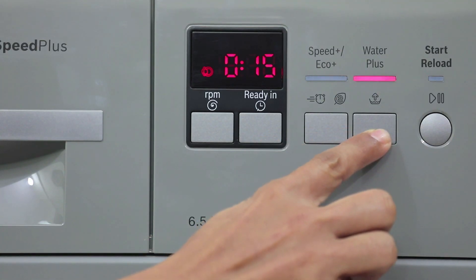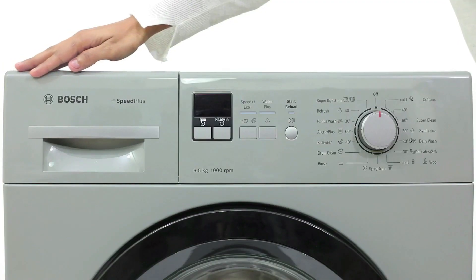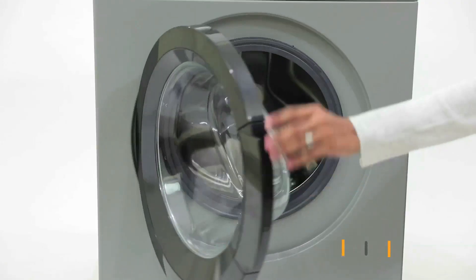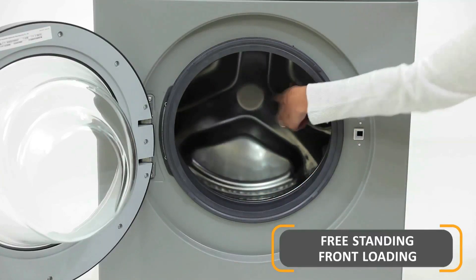Its water plus feature is effective in areas that receive soft water. This has been designed to increase the level of water during the wash and rinse cycle, making sure every wash is perfect. Its vario drum is built to be tough on the stains and gentle on your clothes.